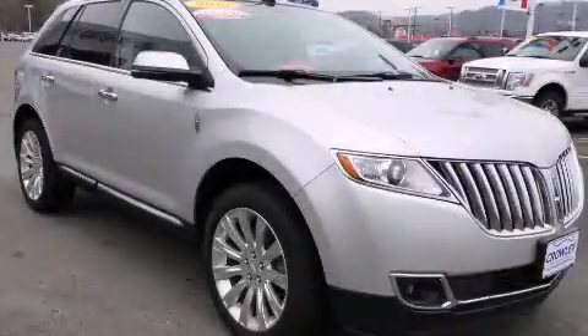This is a 2013 Lincoln MKX — plenty of space for what you need.